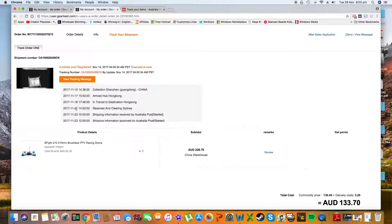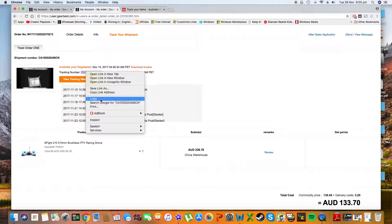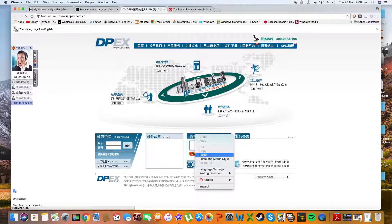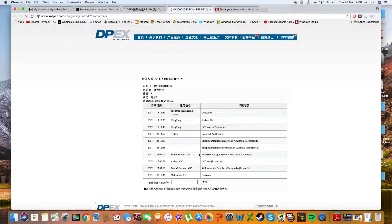I bought it on the 12th of November and I paid three dollars something in Australian dollars for priority line shipping. It was posted on the 15th and I got it on the 27th, so that was about 15 days from the day that I bought it to the day I received it. I think that's a pretty fast shipment.